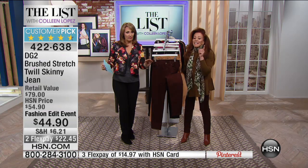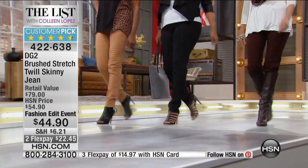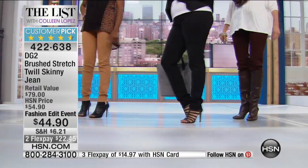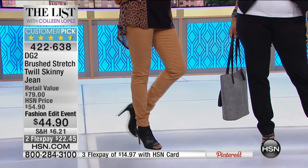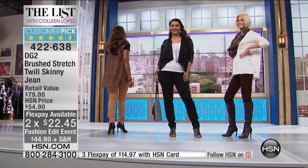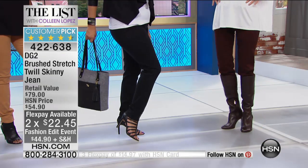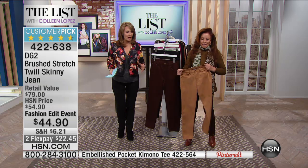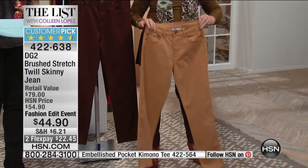Ten dollars off for The List — getting it under $50, I was so excited. It's only for the Fashion Edit while supplies last, on two flexible payments. Colors: black, espresso, gold, ivory, or magenta. All inseams available — average 30-inch, petite 28-inch, tall 32-inch. They have all the things you love about Diane's jeans and super stretch. The gold is already going to last call — if you've ever been to Taos, New Mexico, or anywhere in the West, you'll recognize how much it looks like artisan buckskin suede.